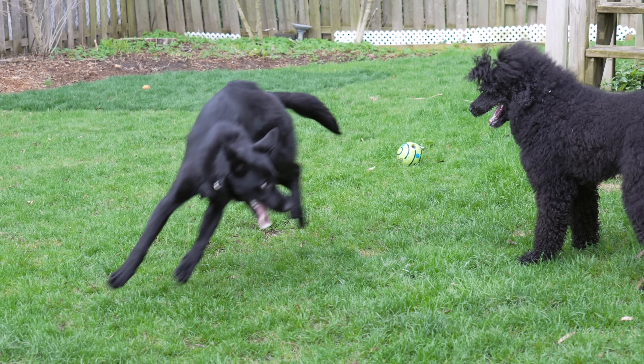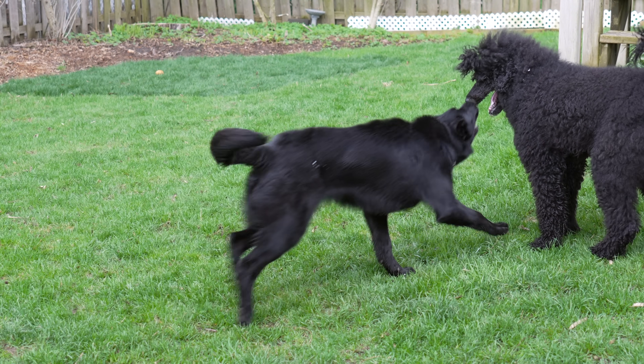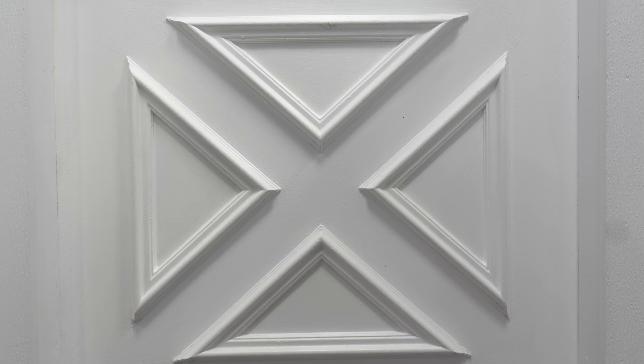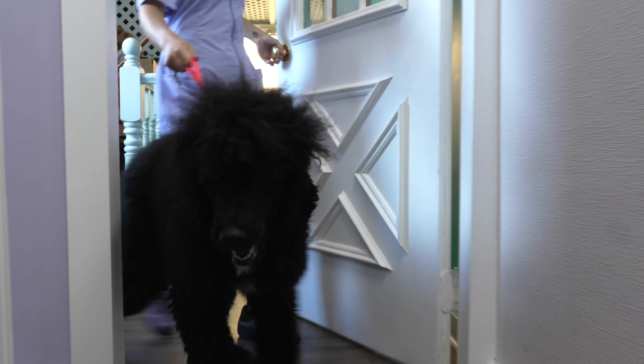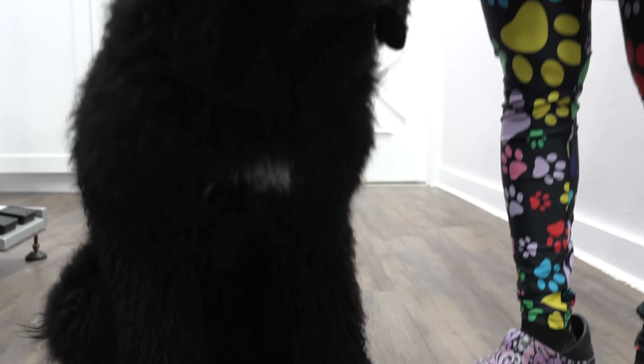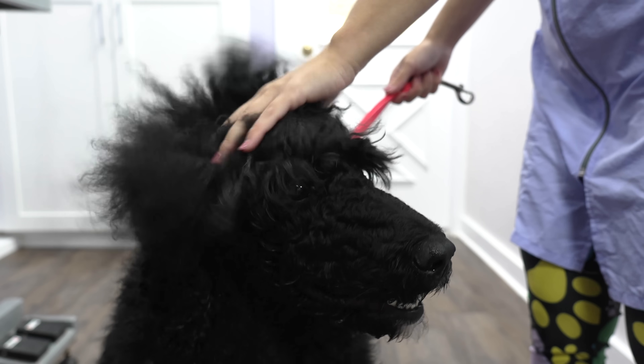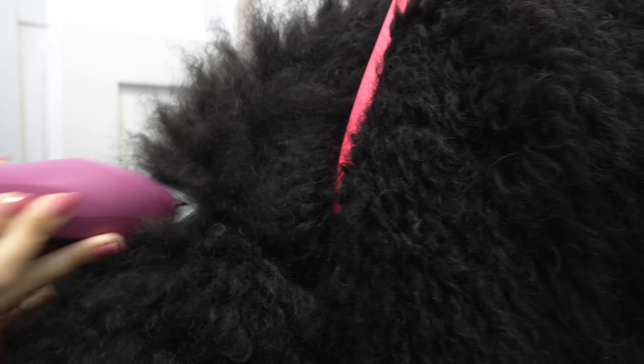Stay tuned until the end of this video to see Kachina's epic transformation. As you can see, we are a bit of a hot mess today. She's so matted.